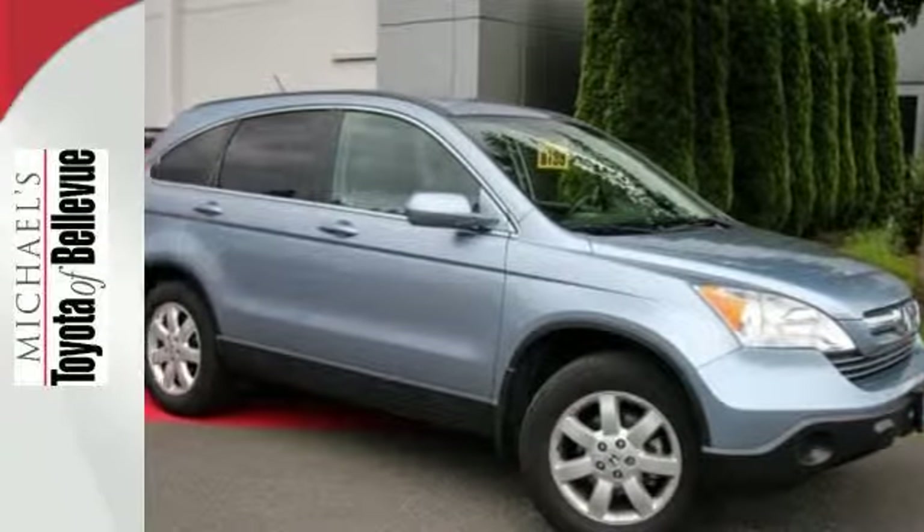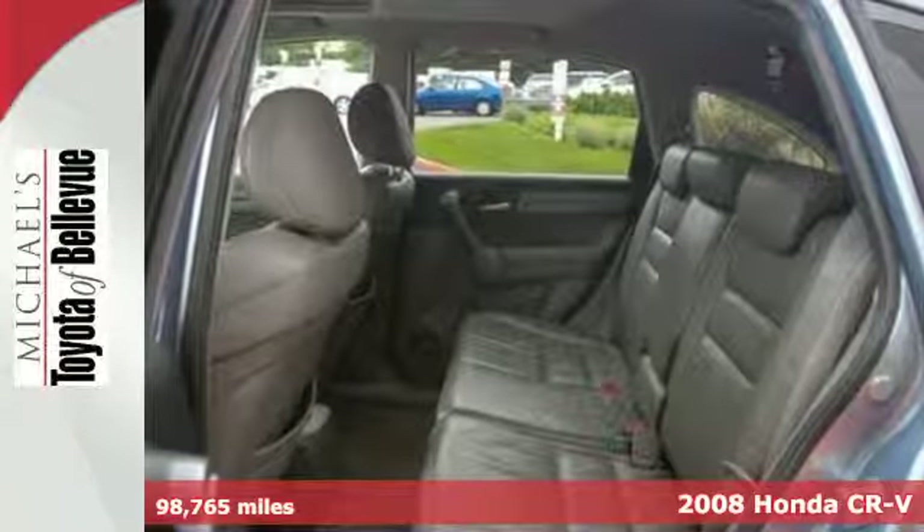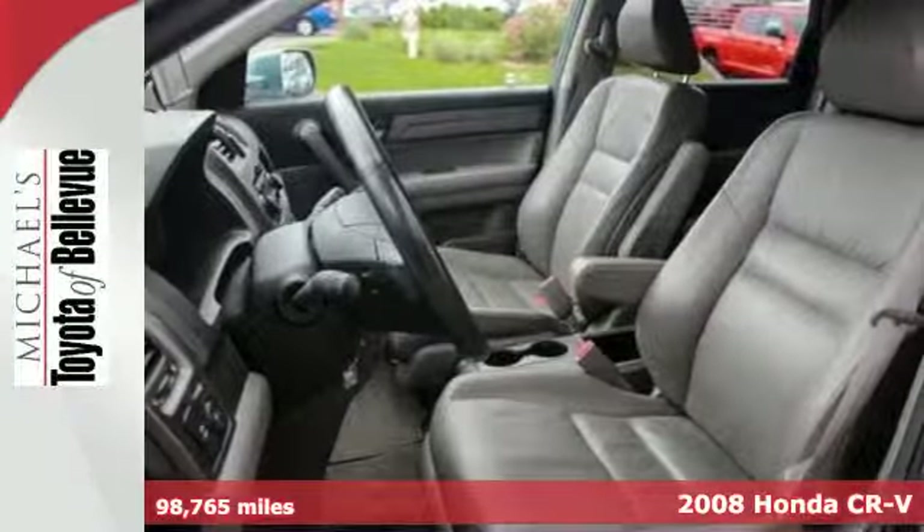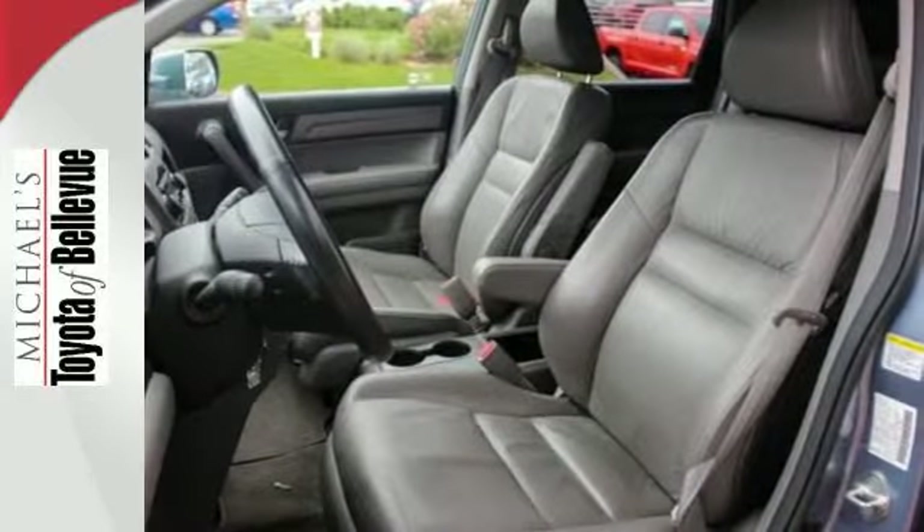We think you'll like this 2008 Honda CR-V. Its standard features include power steering, a lighted entry system, rear window defrost, power door locks, and so much more.